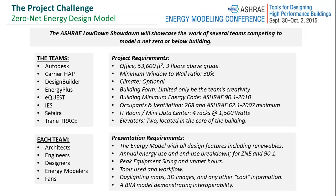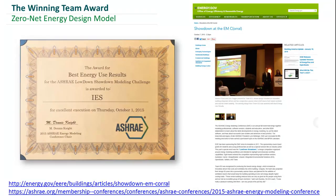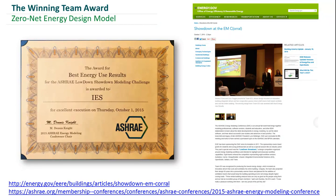We've now finished the competition — it was last week — and IES won the award for best energy use results. A number of people asked if they could see the presentation, so two of the design team members are going to run through it again for us. With that, I will give you team IES.